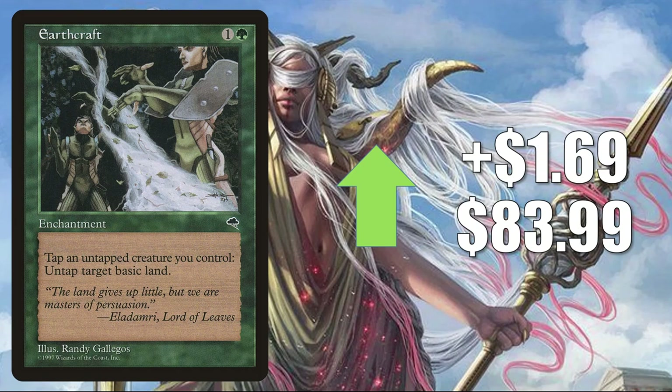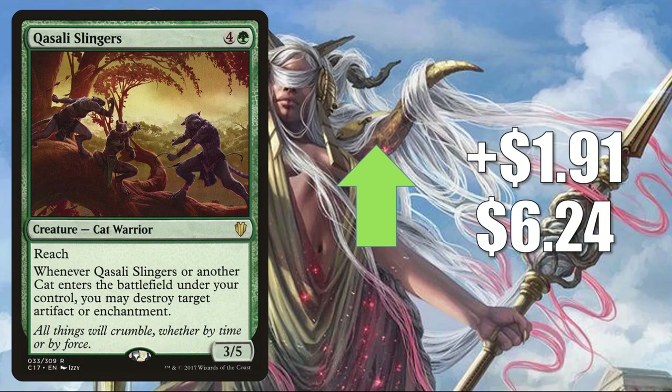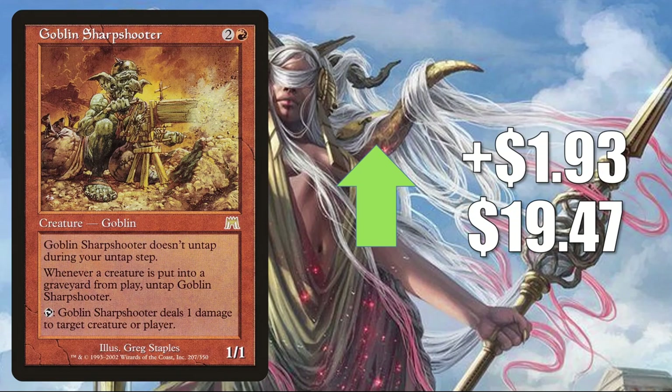Earthcraft on the reserve list, up $1.69 to $83.99 — in Reprocess the Redeemed builds many times, and also seen increased play in Zaxara the Exemplary. Quisali Slingers from Commander 2017, up $1.91 to $6.24 — reprinted recently in foil in the OMG Kitty Secret Lair. It's been seeing play in Arahbo builds for a long time but now seeing more play in Rienne and Syrix Inseparable decks. Goblin Sharpshooter from Onslaught has been hot for a little while for the same reasons Kiki-Jiki's been hot in Commander, up $1.93 to $14.70. It's also seeing some increased play in Kelsey and the Plague builds.